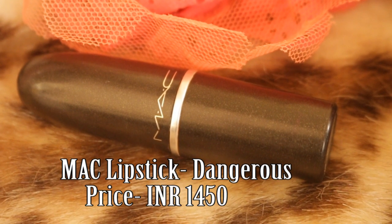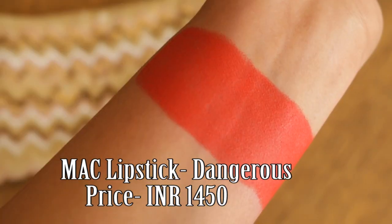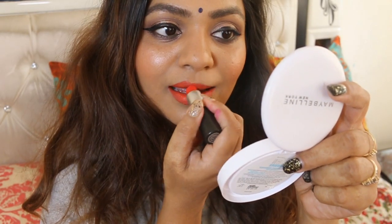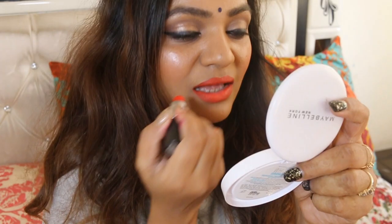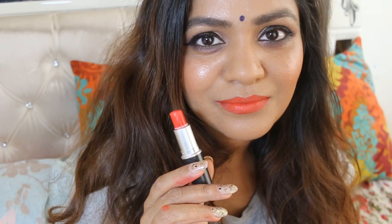If you are a MAC lover, then you will love MAC Dangerous in summer. It's a bright orange lipstick with strong orange-red undertones. I've seen a similar shade worn by Kareena and Deepika many times. The thing with orange is that it can either look too bright or wash out, but this one looks just right.